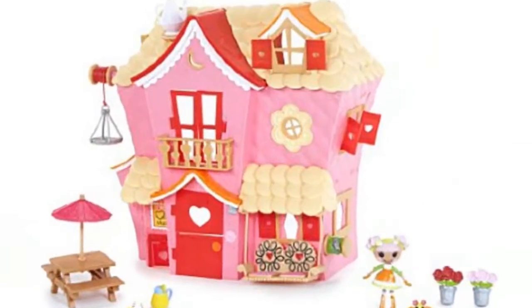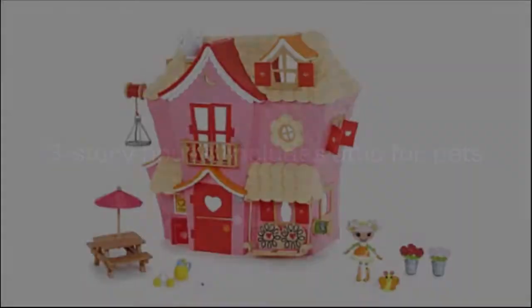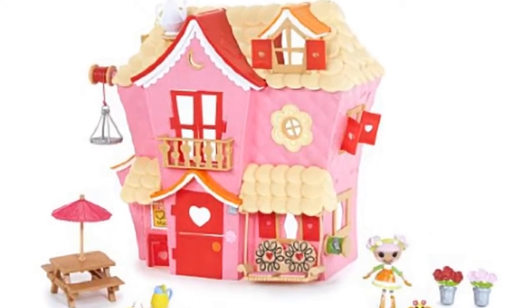Sweet and precious Mini Lalaloopsy. The doll house includes a picnic table with umbrella and house accessories.